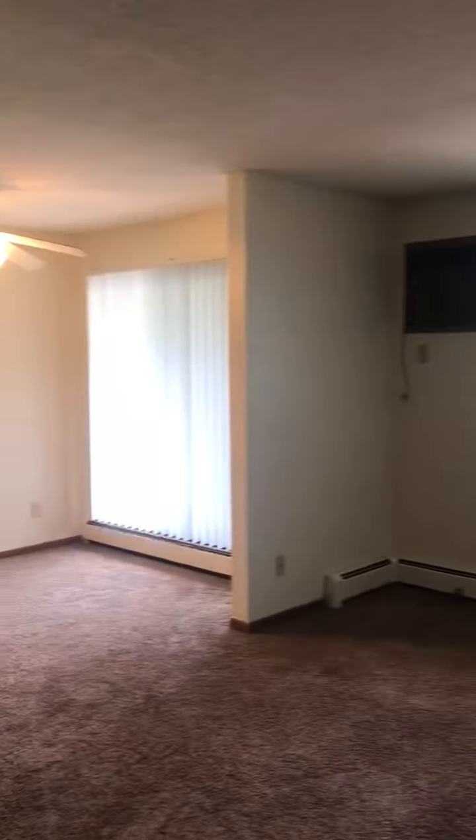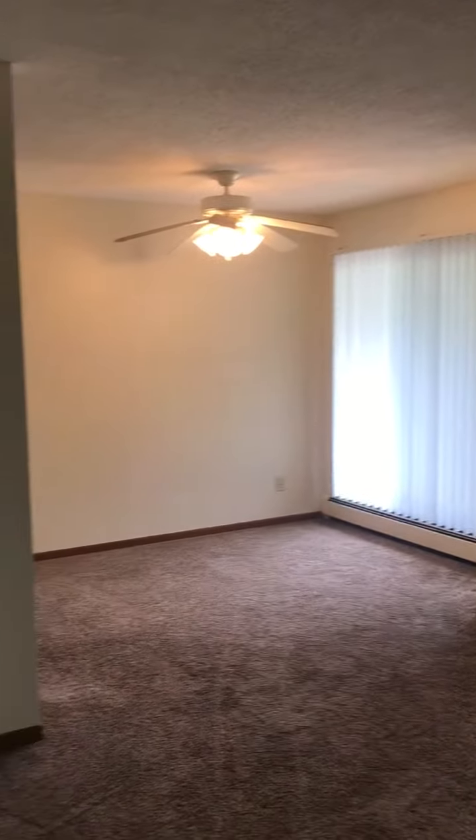All right, coming into a Brookwood two bedroom, one bath. Front door there, entry closet, living room, patio, ceiling fan, AC.